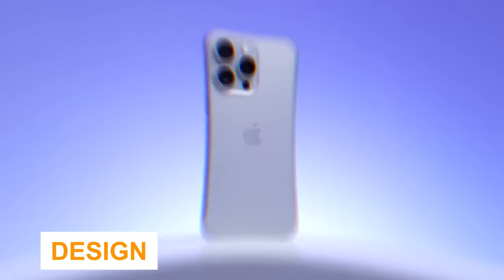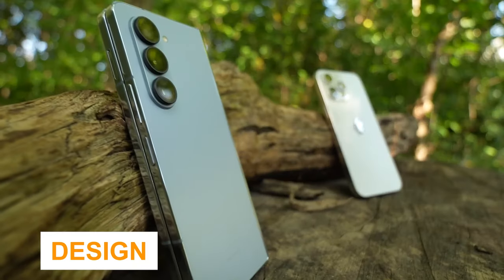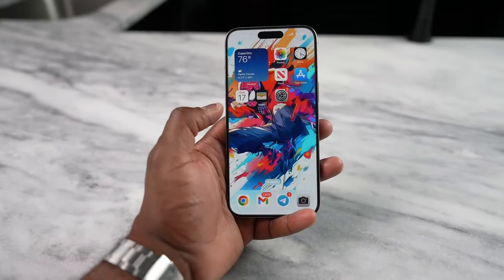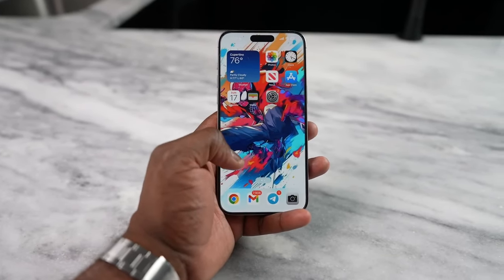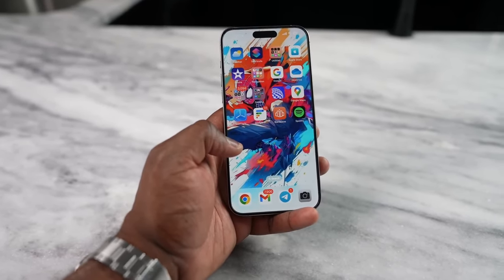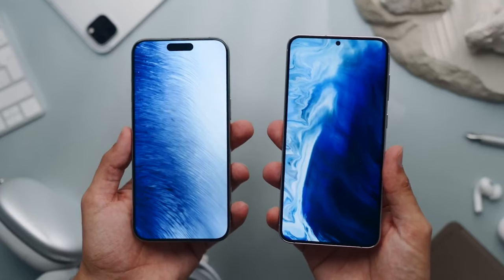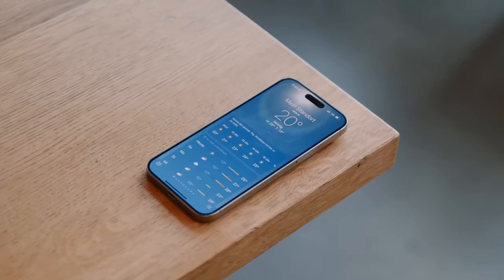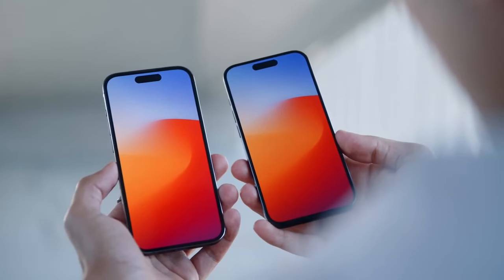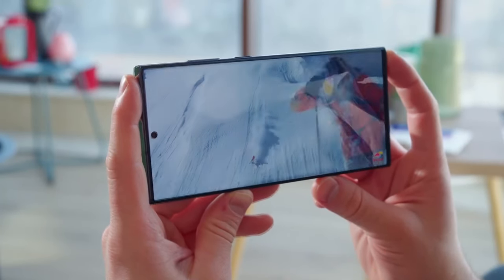The iPhone 15 Pro Max starts with a distinct advantage with its new titanium design, which replaces the stainless steel band on the iPhone 14 Pro Max. It's both stronger and lighter than the aluminum on the S23 Ultra. Apple has also trimmed the bezels, and the contoured design with rounded edges feels comfortable to hold. The iPhone 15 Pro Max measures 2796x1290 resolution at 460 ppi and weighs 7.8 ounces, making it more compact and lighter than the S23 Ultra's 8.2 ounces.